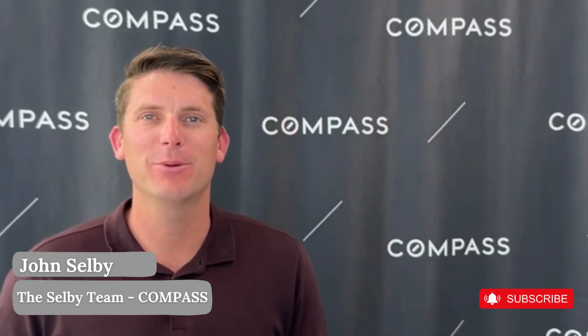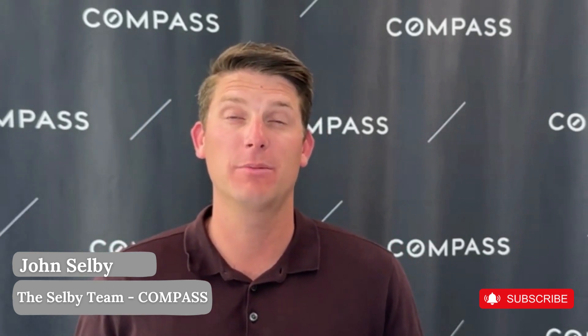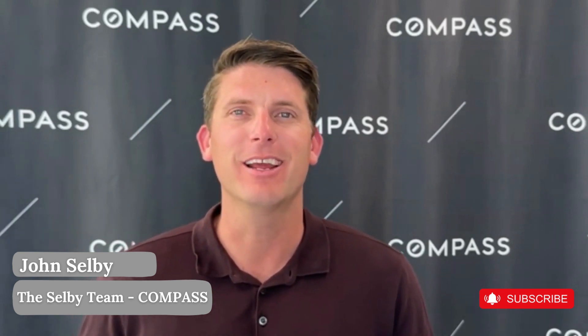Hey again, Jon Selby here with the Selby team, back for our April market update — well, technically it's our May market update, but it's all the info we gathered in April on where we're at in the real estate market here in San Diego.